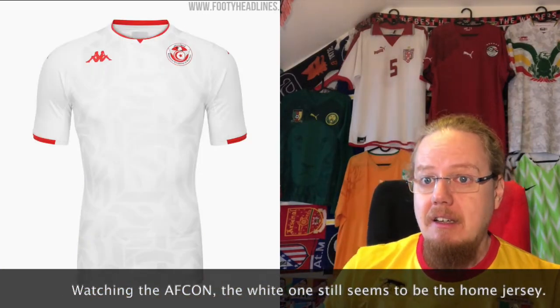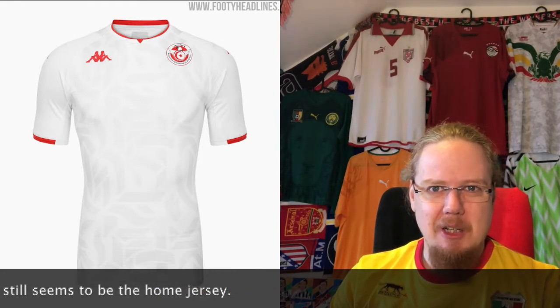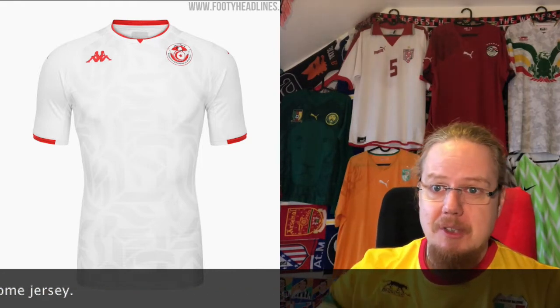The white away jersey is basically the same thing, but the pattern gets a little bit lost on there, so I'm dropping down to seven. And there we have it — all the AFCON jerseys reviewed. For this group, I want to know what you think of the jerseys. Give me a thumbs up if you enjoyed this video, tell me where you agreed and disagreed, and subscribe for more videos like these.